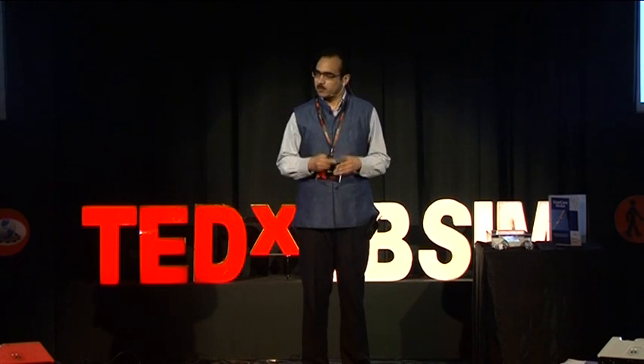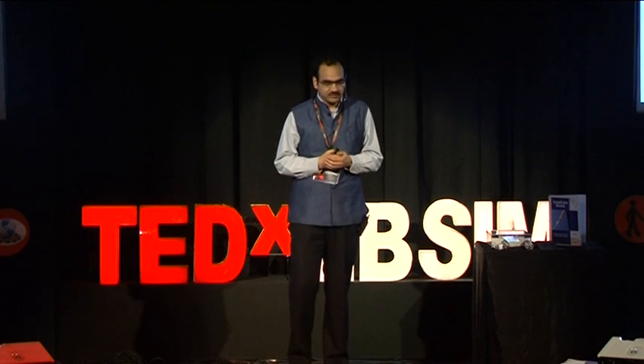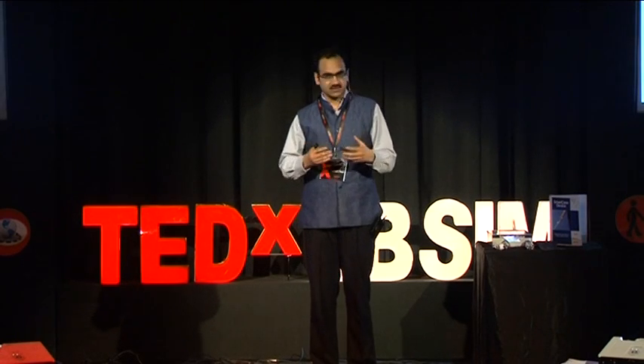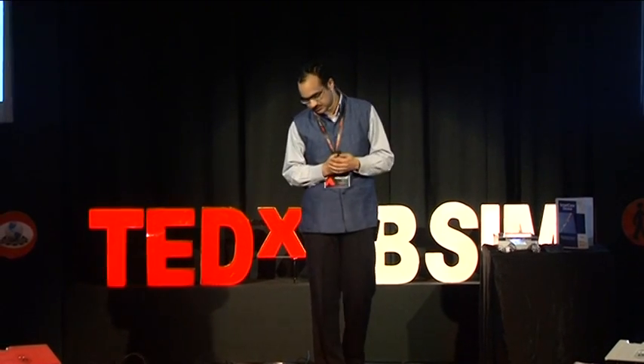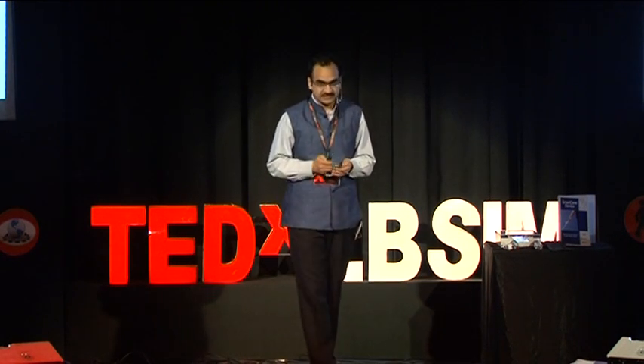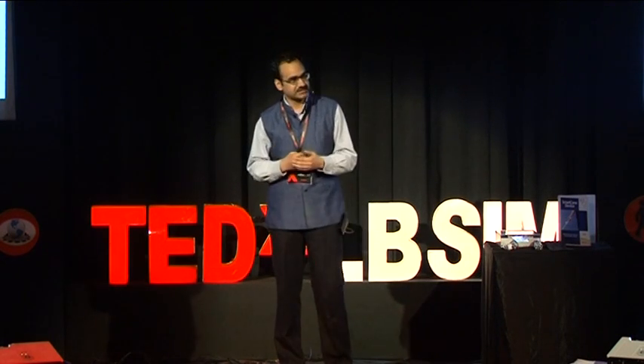During that time, my colleagues and I participated in a very interesting course where our mentor, Professor Balakrishnan, challenged us to identify a real-life problem and develop a functional solution to solve it. Looking for an interesting problem, I landed at the National Association for the Blind in Delhi and met a remarkable person called Mr. Dipendra Manocha at the Technology Division.